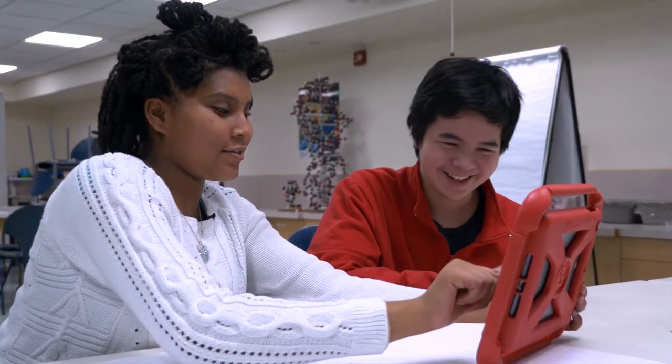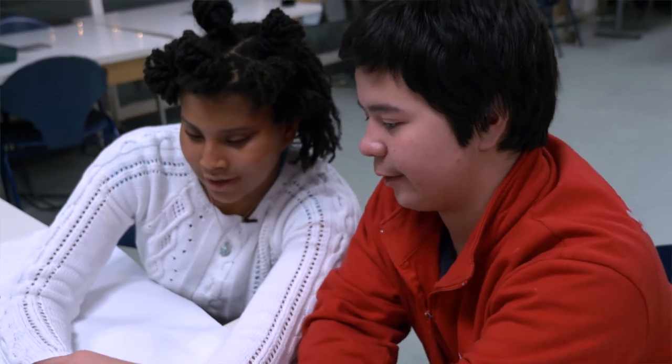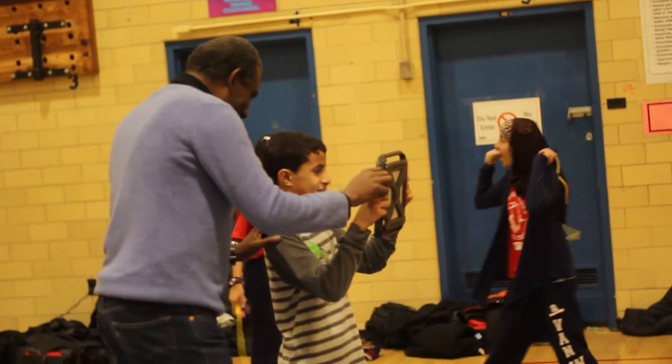When you're trying to solve a problem, make something, and create a project you really care about, all sorts of creative thinking goes on — all sorts of what people call 21st century skills, but are really any-century skills: creativity, collaboration, communication, and problem solving. That's all the good stuff you want to see when kids are working on these tools.